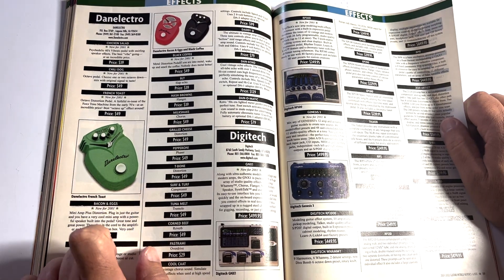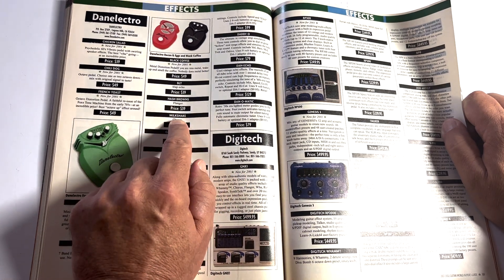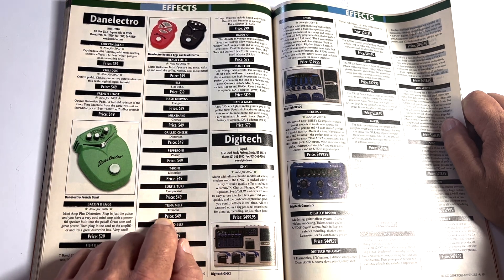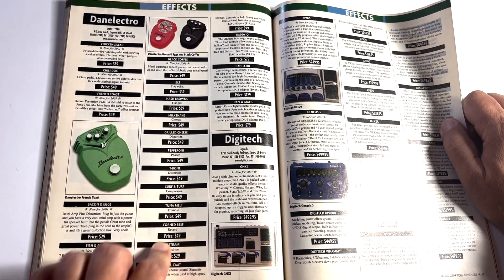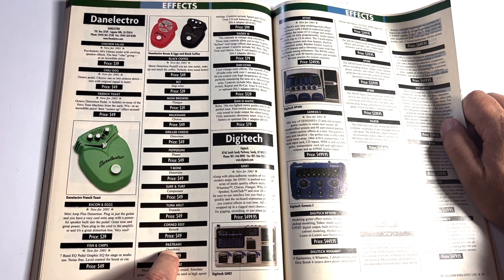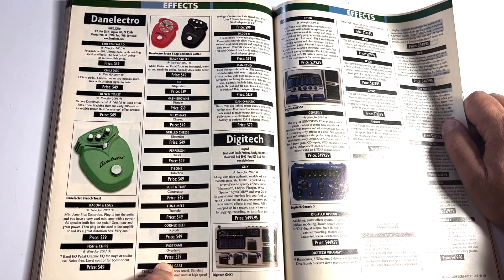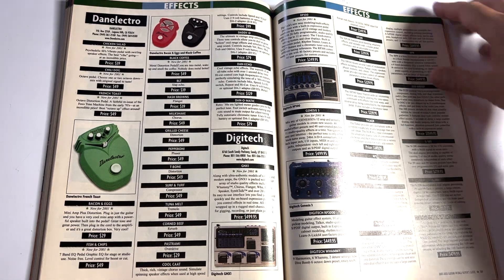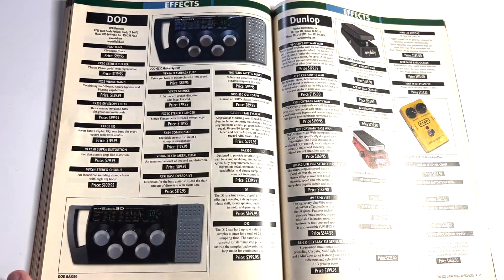I love these Dan Electro pedals — they were kind of garbage but they had some really fun tones. They were cool and named like food items: Hash Browns, Milkshake, Grilled Cheese, Pepperoni, T-Bone, Surf and Turf, Tuna Melt. I had the Tuna Melt and a Pastrami. There it is — the French Toast. I still have it somewhere in a box. These things were plastic and easy to break, but pretty neat.